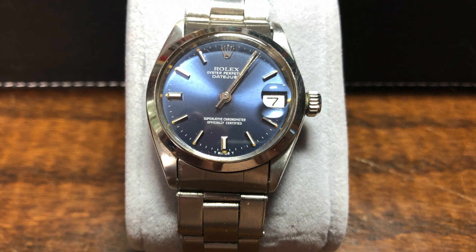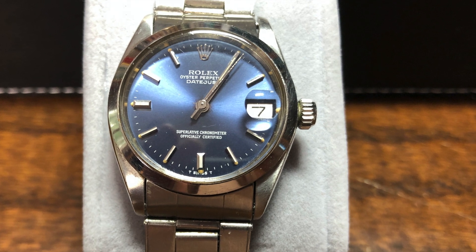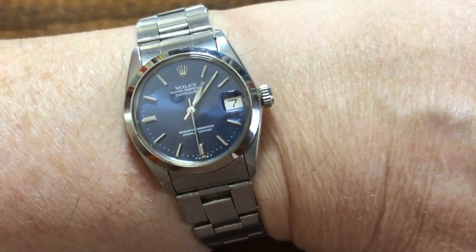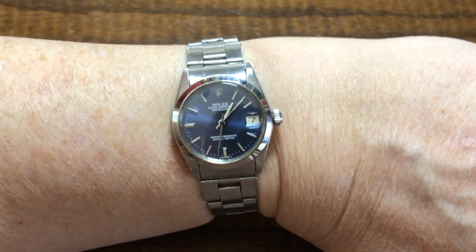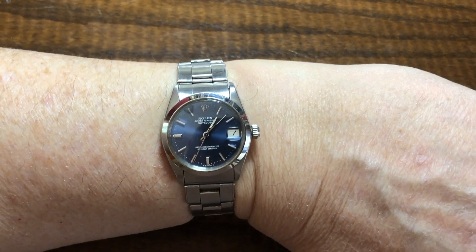This is the Rolex Oyster Perpetual Datejust, reference number 6824S. A beautiful watch purchased in 1974 and passed down to me. Unfortunately, I feel its diameter at just over 30 millimeters is a bit too small for my wrist. Otherwise, it would suit my needs.